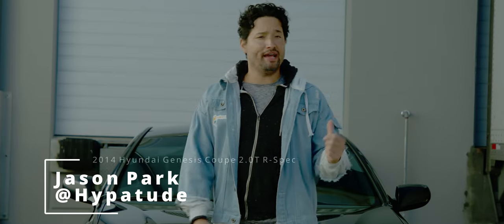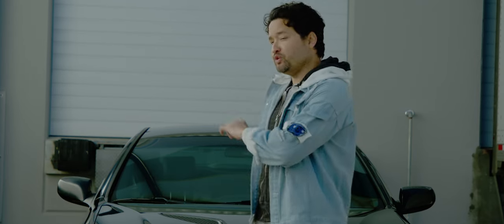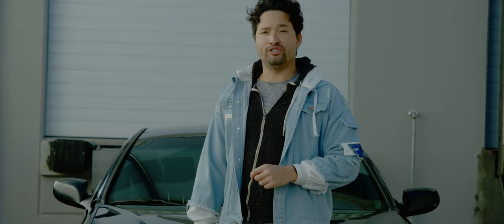I'm your host Jason Park, and behind me I have a 2014 Hyundai Genesis 2.0 Turbo R-Spec BK2 Coupe. This little gem here is my car, so stick around because it's tuner time.